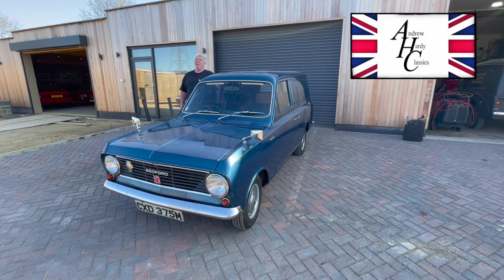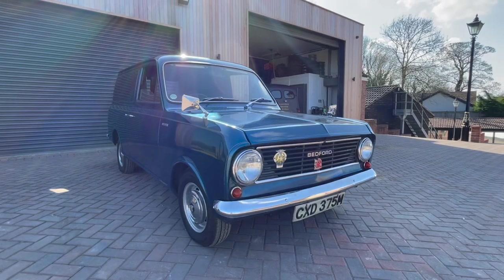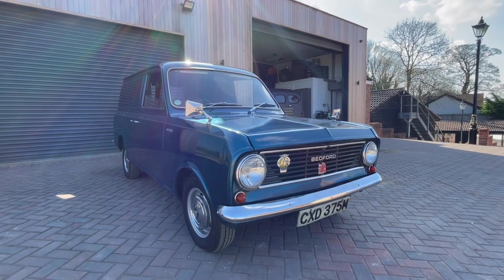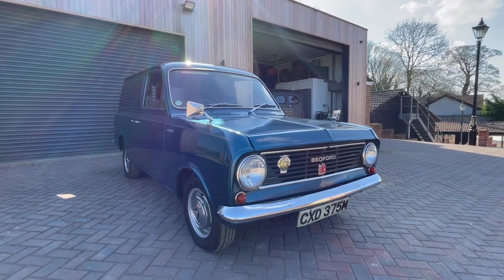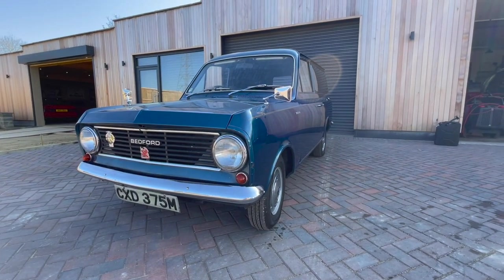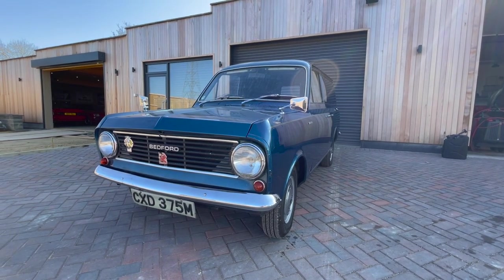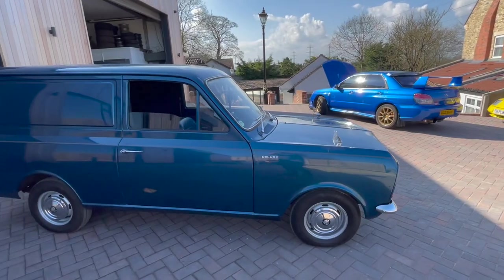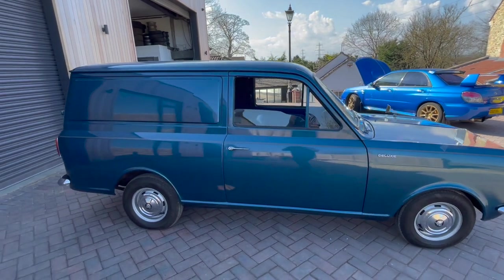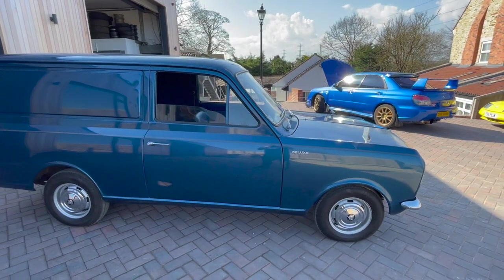Hello, welcome to Hardy Classics on a sunny spring Saturday afternoon. Today we've got something special — I only really try and sell special things. It's a Bedford AHA Double Plus, and Double Plus means special edition. Looking at the van from the outside, straight away you can see chrome hubcaps, chrome mirrors, and obviously metallic blue paintwork.